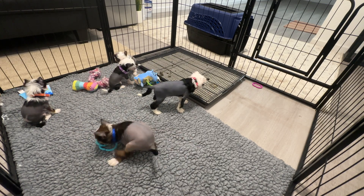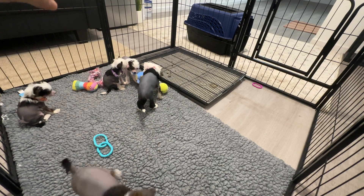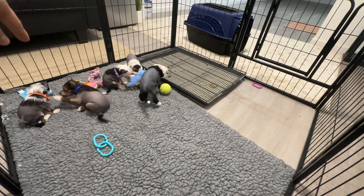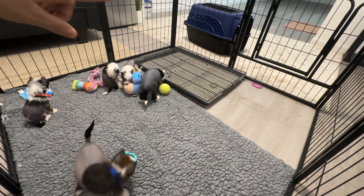This is my first litter, so bear with me. We've got three hairy hairlesses, one ideal hairless, and one powder puff.